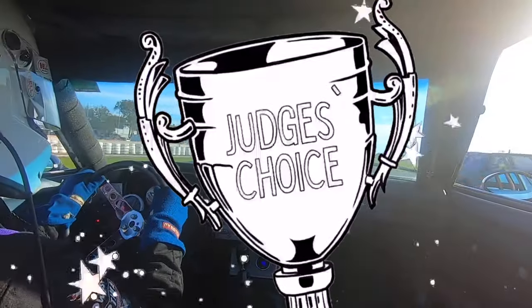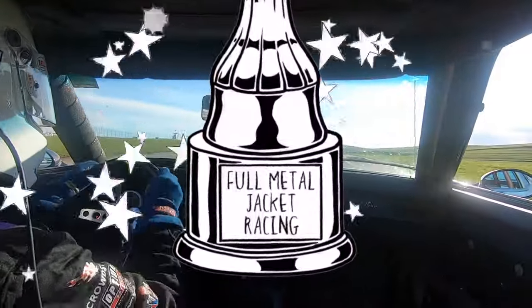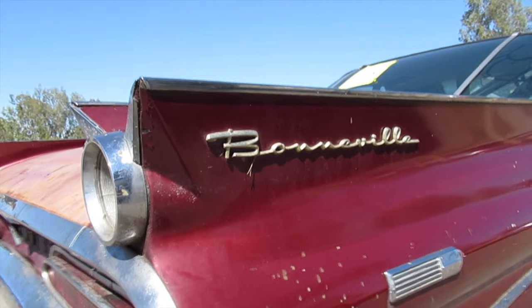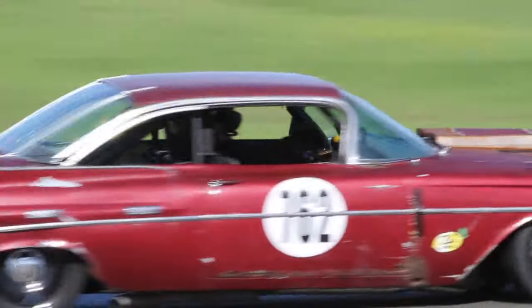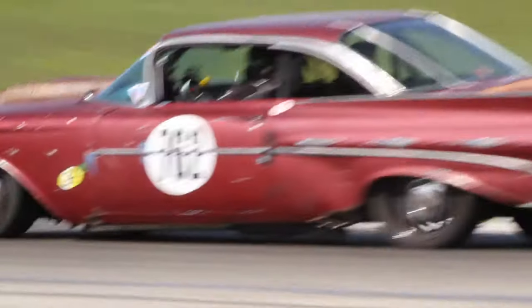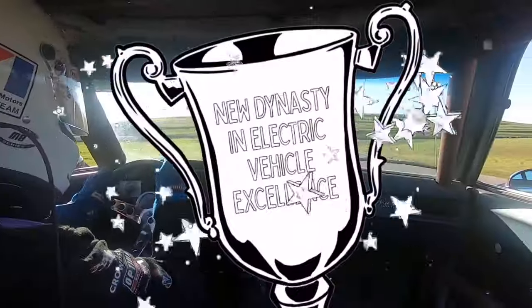Judge's Choice went to the incredible 1959 Pontiac Bonneville of Full Metal Jacket — known to Lemons fans as both the most rusty and most awesome '59 Bonneville in Lemons. Despite how the car looks and sounds, it had difficulty finishing a Lemons race before, but they pulled it off here — possibly for the first time — and earned Judge's Choice for it.